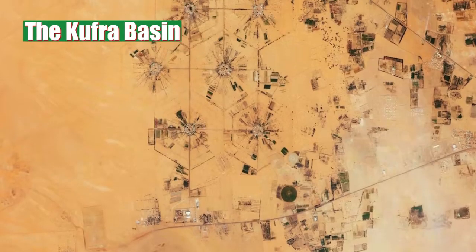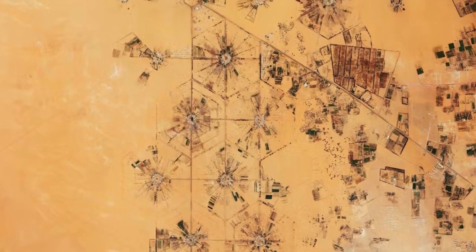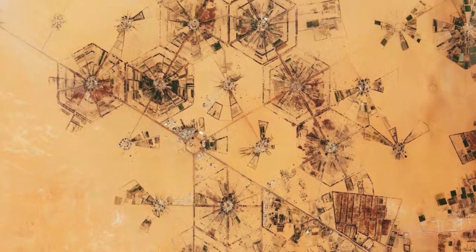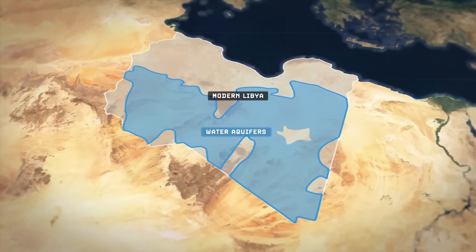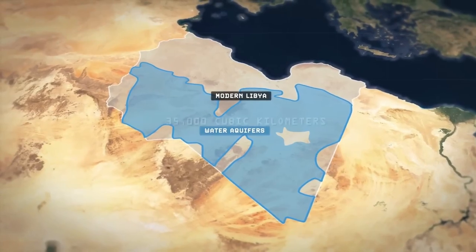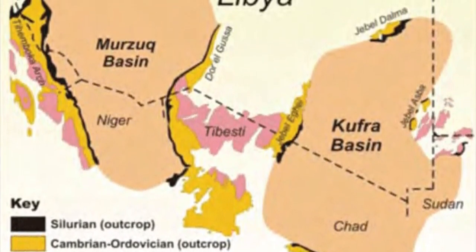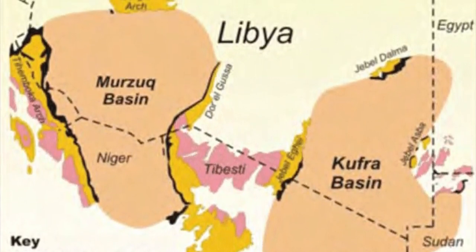The Kufra Basin, lying in the southeast near the Egyptian border, covers an area of 350,000 square kilometers, forming an aquifer layer more than 2,000 meters deep, with an estimated capacity of 20,000 square kilometers in the Libyan sector. The 600-meter-deep aquifer in the Sirt Basin is estimated to hold more than 10,000 square kilometers of water, while the 450,000 square kilometer Merzook Basin, south of Jebel Phezin, is estimated to hold 4,800 square kilometers. More water lies in the Hamada and Kufra basins, which extend from the Kharkov Arch and Jebel Sauda to the coast.